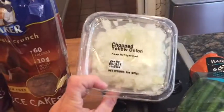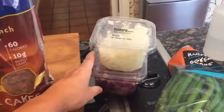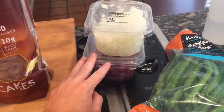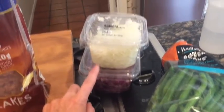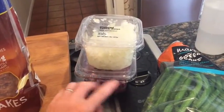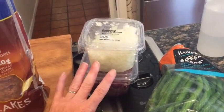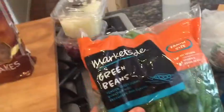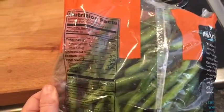I went ahead and grabbed the pre-chopped red onion and yellow onion because it just saves me from having to chop and so meal prep goes much smoother. I'm also going to have green beans — I toggle between broccoli and green beans, and I really liked my tilapia last week with green beans. It was actually really tasty with the jalapeño salt on it.